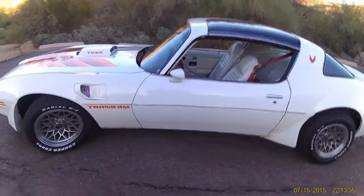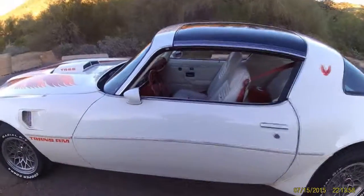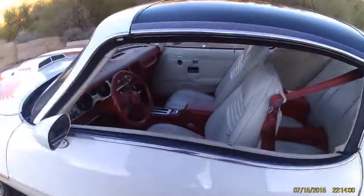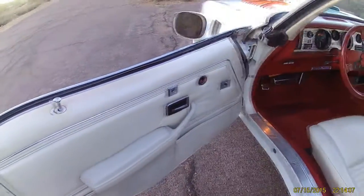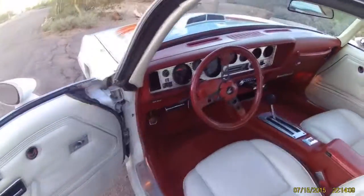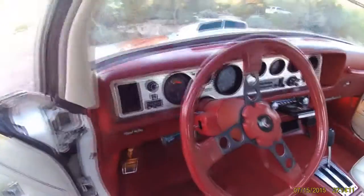The interior, I will show you, has the rare option of the Oyster White with red carpeting — two-tone. You don't see too many like this. As you go ahead and get inside, you'll notice that the clock on the left side there by the tachometer is still functioning and keeping time correctly.